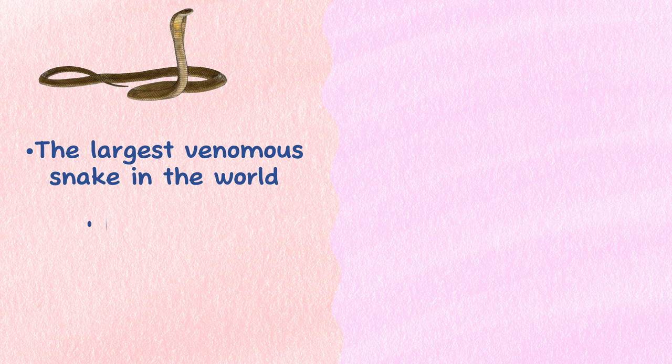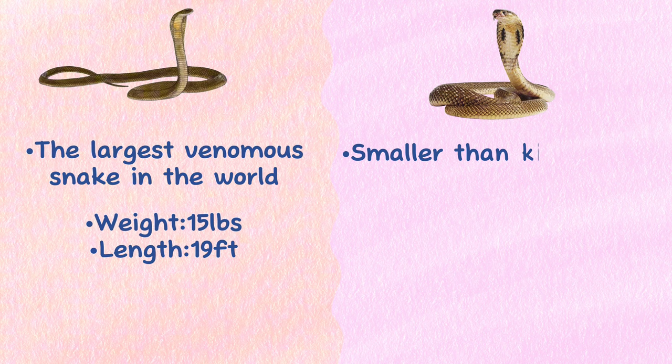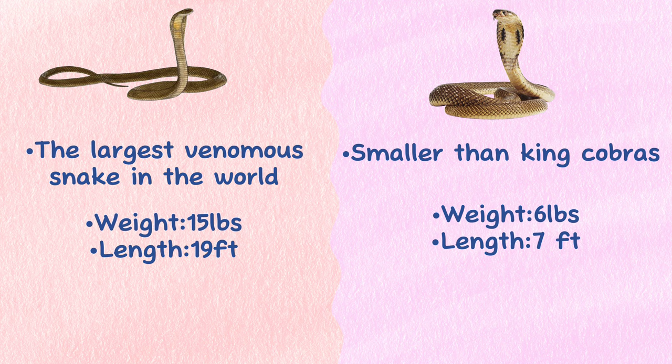Size. King Cobras are the largest venomous snake in the world. These snakes can weigh 15 pounds and grow 19 feet long. Indian Cobras are smaller, weighing just 6 pounds at the high end of their average and growing about 7 feet long.